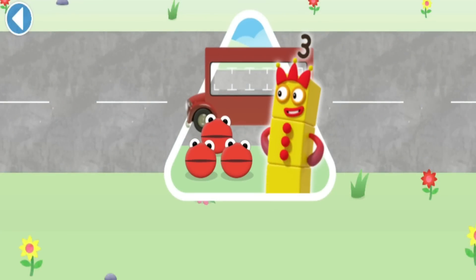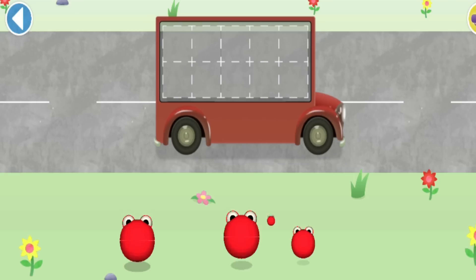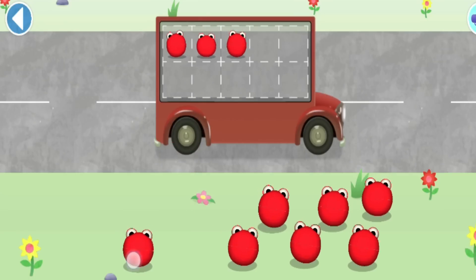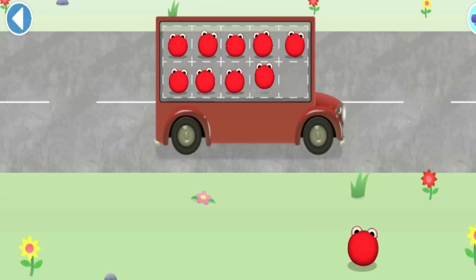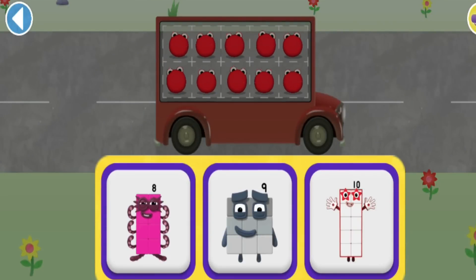Have you met the Number Blobs? They love counting! Can you help all the Number Blobs catch the bus? How many are there all together? Count aloud as you pop the Number Blobs onto the buses one by one! Which Numberblock matches the number of Number Blobs?